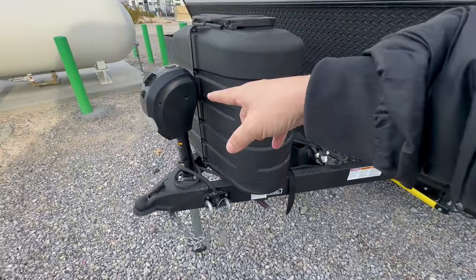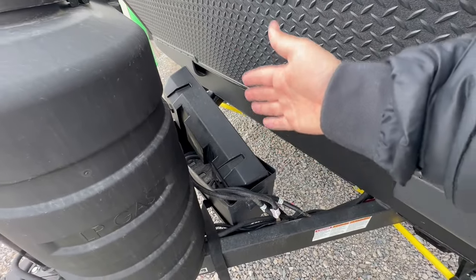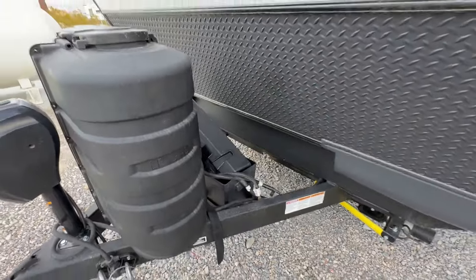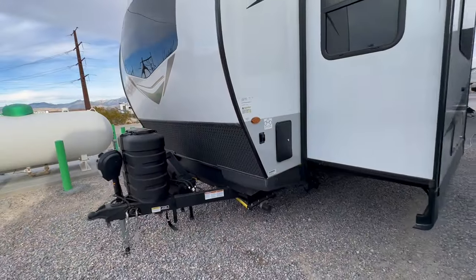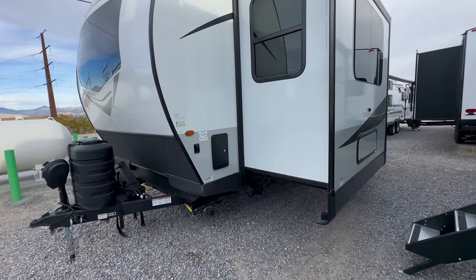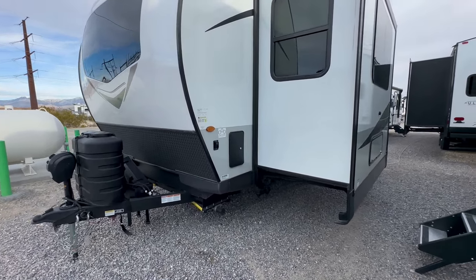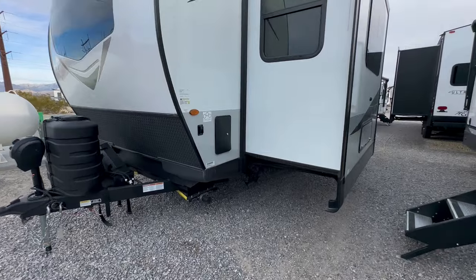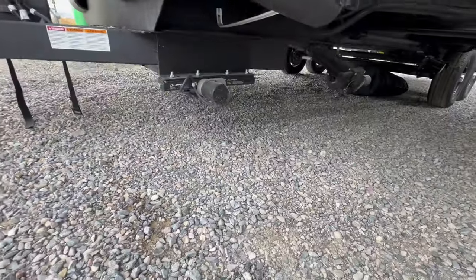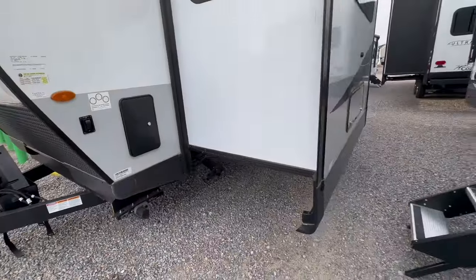You get a power tongue jack with all Flagstaffs. We also get the double battery box, so we put two group-24 12-volt batteries in automatically at the dealership. Now, the main negative of this travel trailer is there is no pass-through storage whatsoever, and that's because it's a front kitchen floor plan. It does have an outside shower and electric stabilizers.